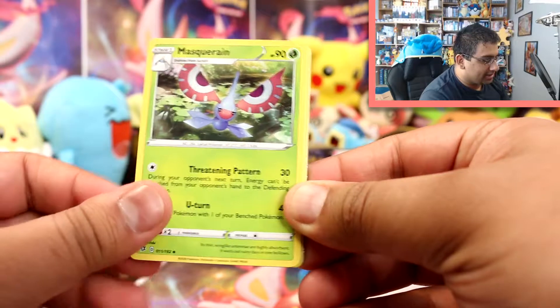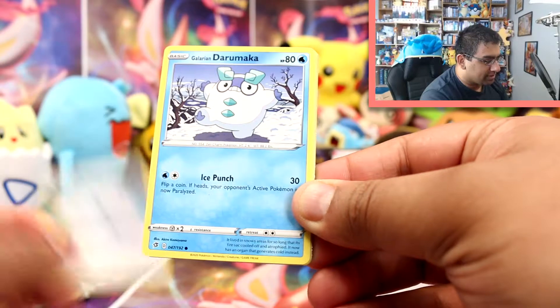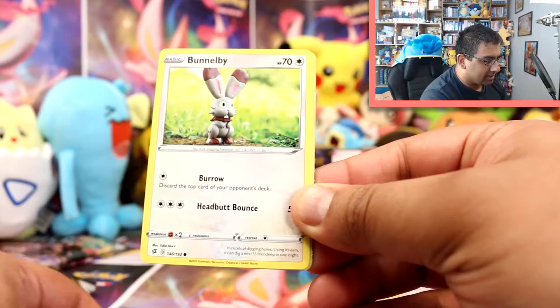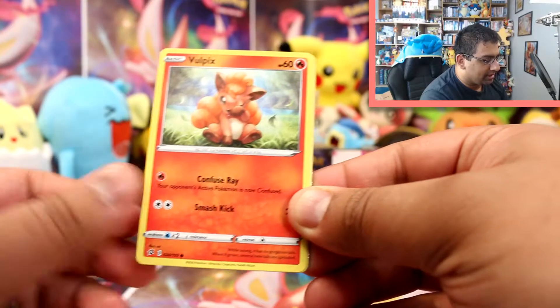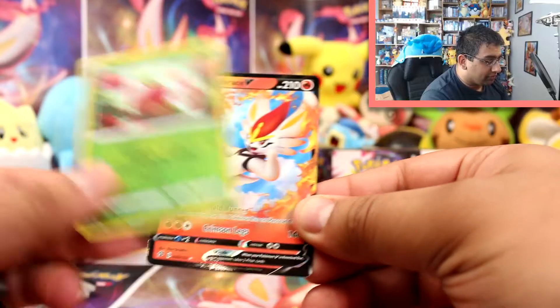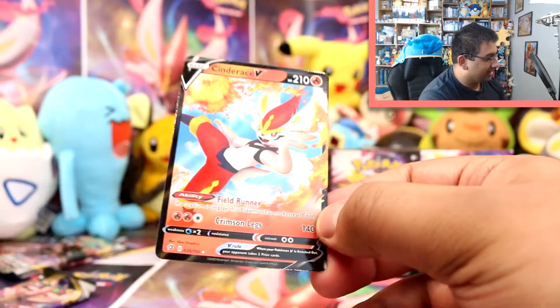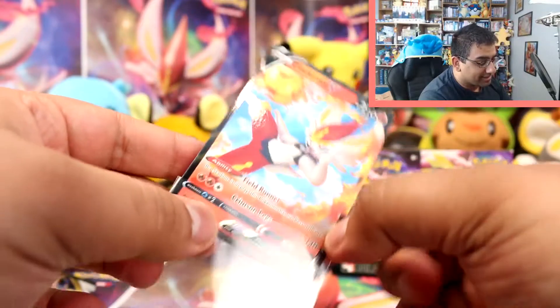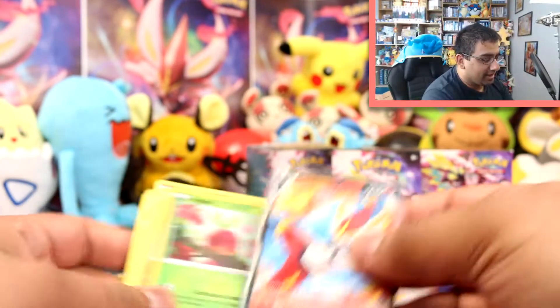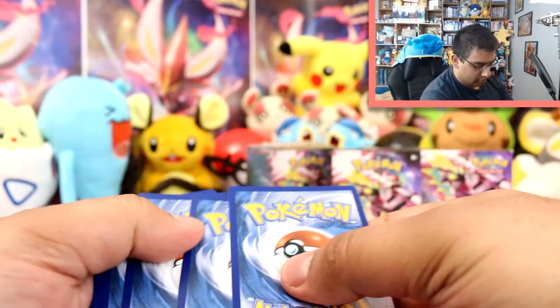We've got a Steel Energy, Masquerain, Da Blade, Capture Energy, Galarian Darumaka, Bunnelby, Vulpix, Phantump, Galarian Farfetch'd, an Applin Reverse, and a Cinderace V! Nice — I think this is my third one now, but that's still a good pull, so that's awesome.